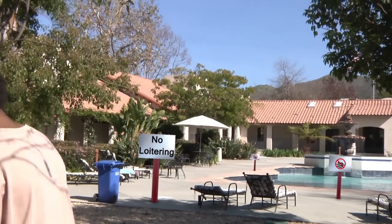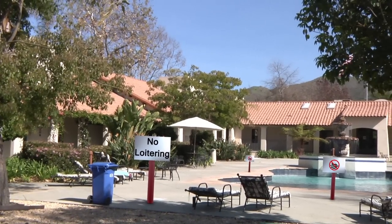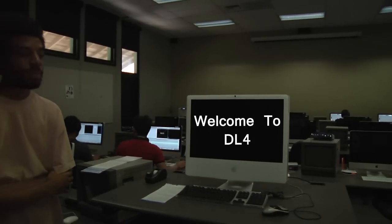Now let's head to DL4. This is DL4, a post-production facility for our students. This is where the movies are really made.